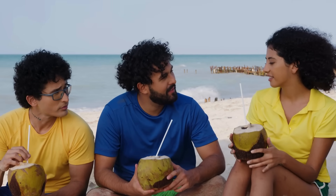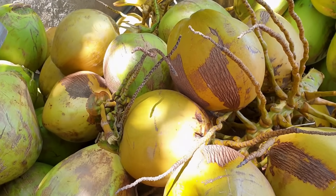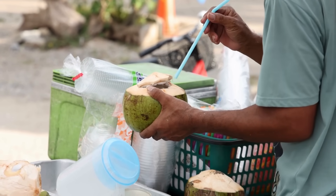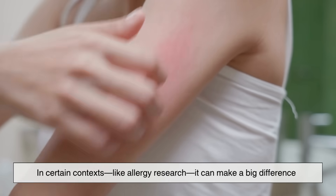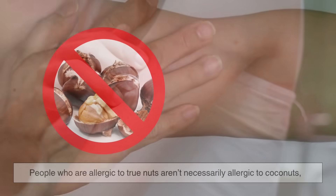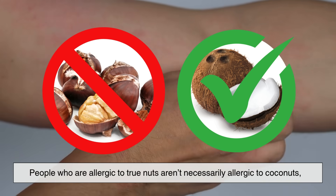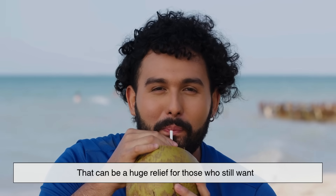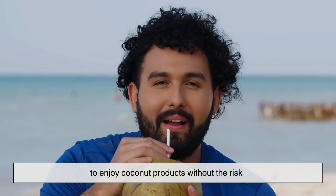So does this scientific distinction actually matter in daily life? Probably not — if you go to the store and ask for a coconut, no one's going to hand you a peach. But in certain contexts, like allergy research, it can make a big difference. People who are allergic to true nuts aren't necessarily allergic to coconuts, because they come from different plant families. That can be a huge relief for those who still want to enjoy coconut products without the risk.